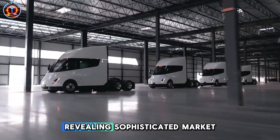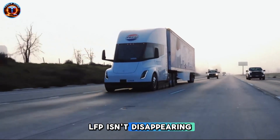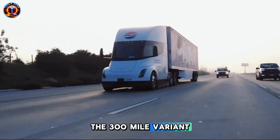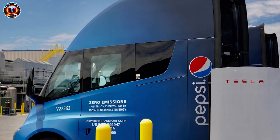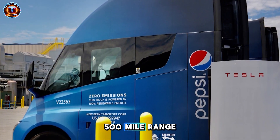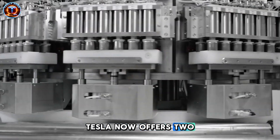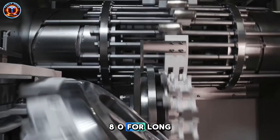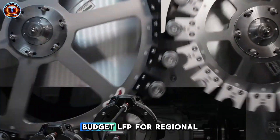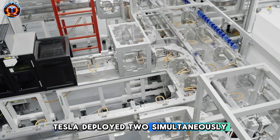But Tesla made another move revealing sophisticated market understanding. LFP isn't disappearing — the 300-mile variant keeps LFP chemistry to slash upfront costs for regional operators. Small companies don't need 500-mile range; they need affordable entry. Tesla now offers two battery strategies: premium 4680 for long-haul dominance and budget LFP for regional accessibility. Competitors are figuring out one solution; Tesla deployed two simultaneously.